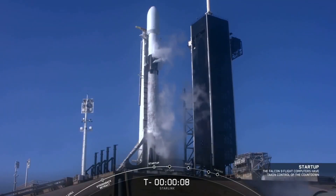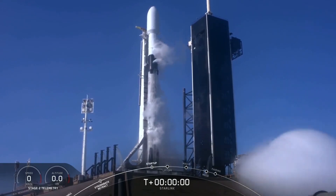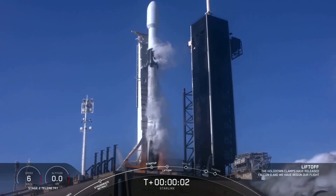Ten, nine, eight, seven, six, five, four, three, two, one, zero. Ignition, and liftoff.